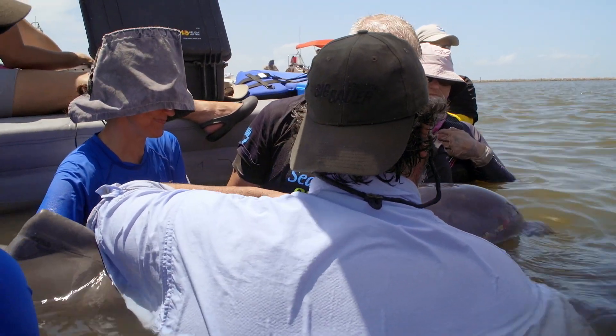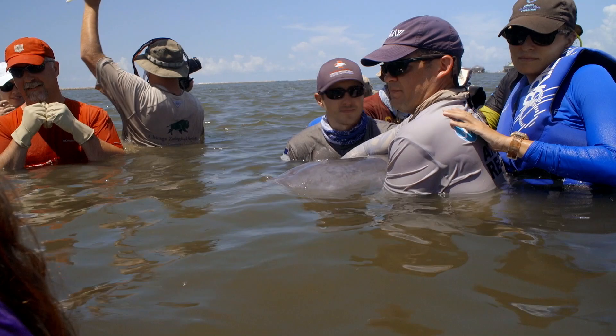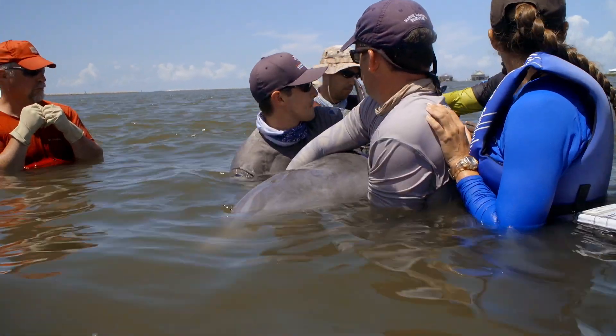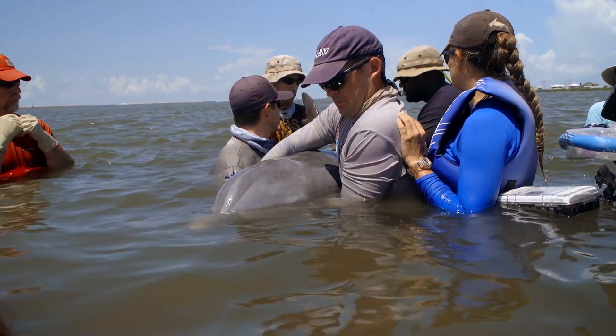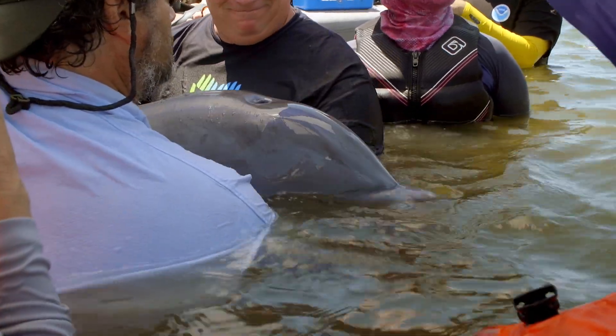Occasionally the team captures a mother and her calf. When this happens, the animals are positioned facing each other so they're never out of sight. This calms them down and allows the dolphins to verbally communicate with each other. The mother is on the right, and her very vocal two-year-old calf is on the left.